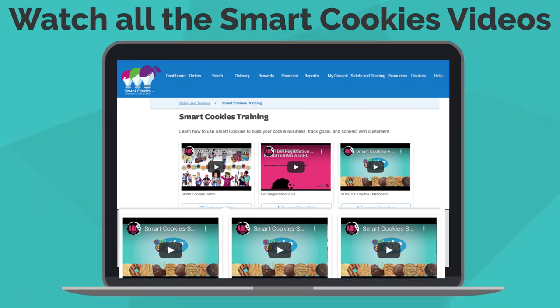It's really important that you do watch all of the SmartCookies videos. If you're in SmartCookies on your dashboard, there's a tab labeled Safety and Training — all of the videos are right under that tab. Or you can visit ABC's YouTube channel. Be sure to direct all of your parents there as well, as there are many videos for girls and for parents covering setting up their SmartCookies account and all the details of things they can do in SmartCookies.